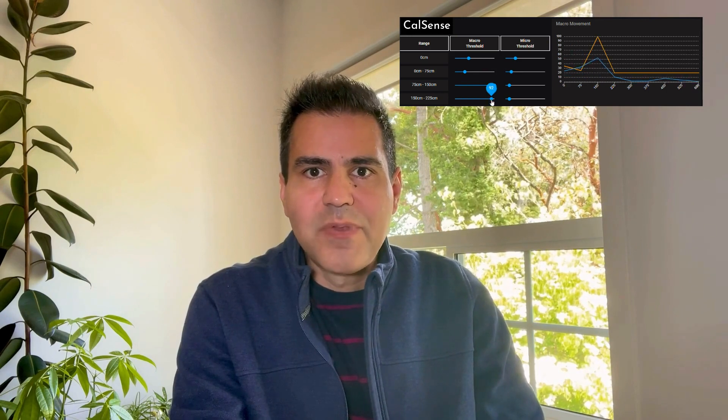CalSense is another game-changing feature that provides accurate calibration for moving and stationary movements. With CalSense, users have the ability to fine-tune energy levels at specific distance speeds, so they can easily filter out disturbances such as a swinging curtain or a running fan.